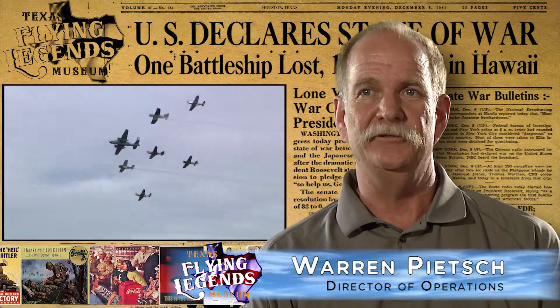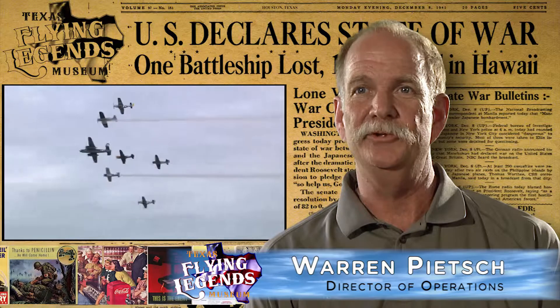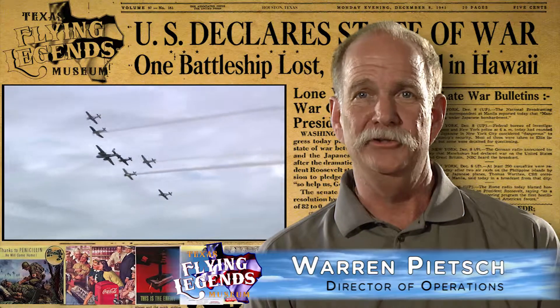Hello, my name is Warren Peach. I'm the Director of Operations for the Texas Flying Legend Museum and I'd like to welcome you here today. I appreciate your visit.